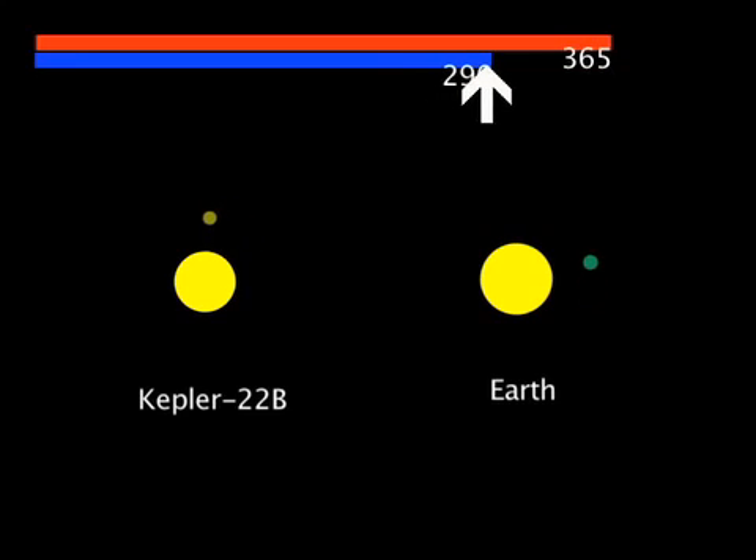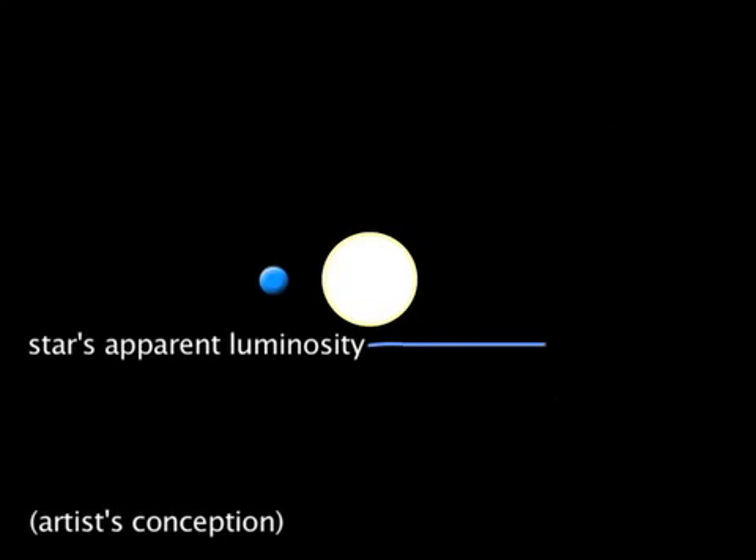It orbits in the middle of the star's habitable zone, where liquid water is expected to be able to exist on the surface of the planet. While the mass of this new planet is not known, it must be less than about 36 times that of the Earth. Earth-sized planets, whose orbital planes are aligned such that they periodically pass in front of their stars, result in tiny dimmings of their host star's light — dimmings that can only be measured by a highly specialized space telescope like Kepler.